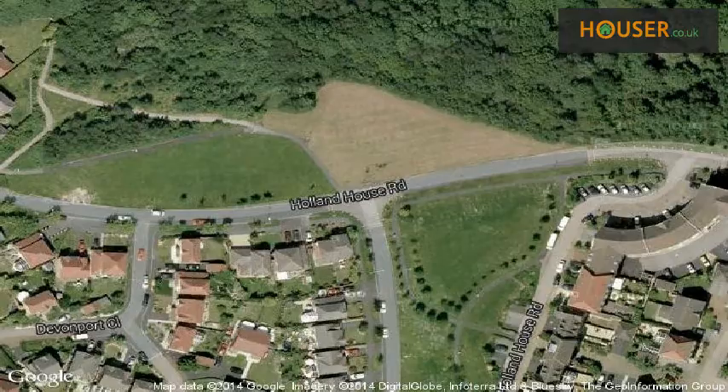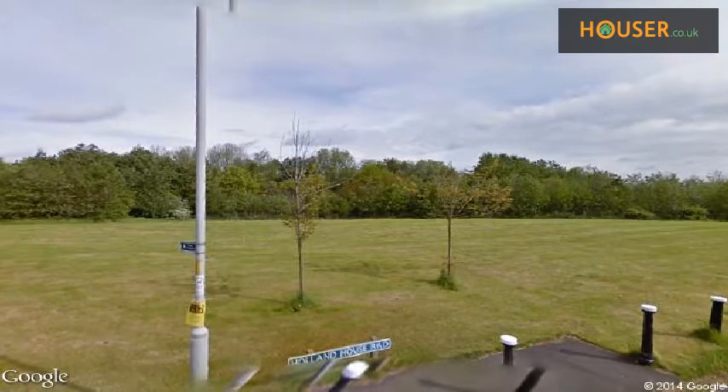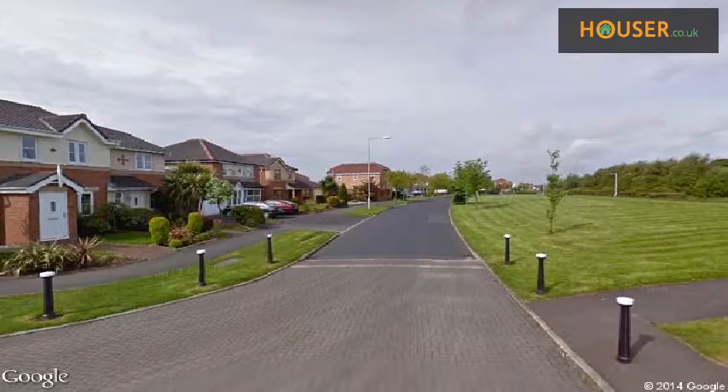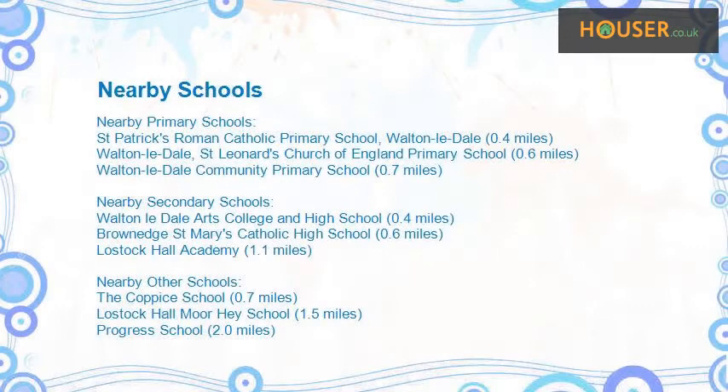View this property on map. Explore this property neighborhood. This property has easy access to different transport links. Some excellent schools are near this property, making it an ideal purchase for a family neighborhood.